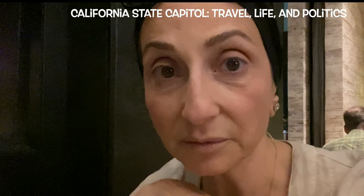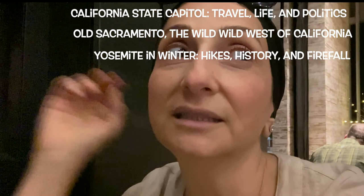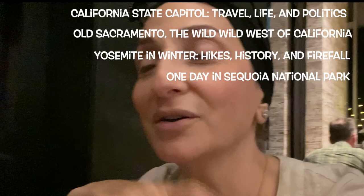I've done some videos for you before about Sacramento — the Capitol and Sacramento in general, especially Old Town — and I also did one for central California covering Sequoia Park. Definitely check those out; I'll link them in the description.